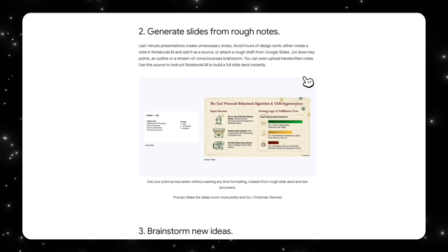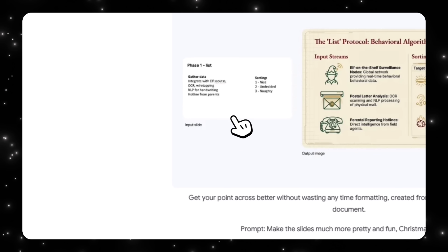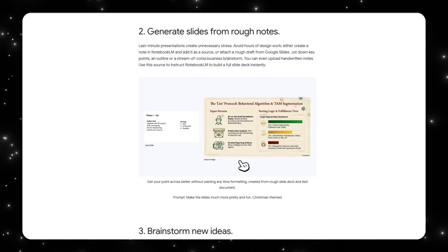Another extremely practical use case is creating slides from rough notes. Instead of spending time formatting or aligning elements, you can upload messy notes or a rough draft and let NotebookLM handle the structure and visuals. The prompt here was simply 'make the slides much more pretty and fun, Christmas theme.' The input slides were very simple — just a list format — and the output is much better, much more visual, and much more appealing to the audience.